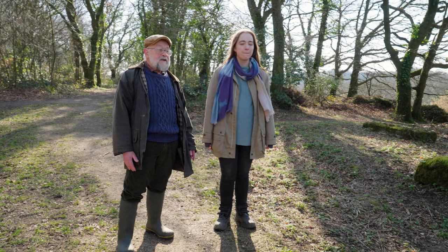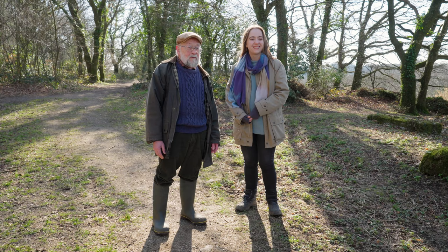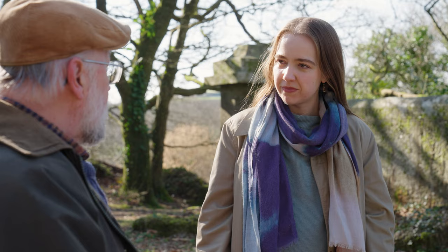And here we are — our big bridge, the Trefry Viaduct, built between 1839 and 1842. It is 100 feet high to the top of the parapets, 600 feet long — 200 meters in new money — built of granite ashlar masonry, as you can see, which is as good today as the day it was built.